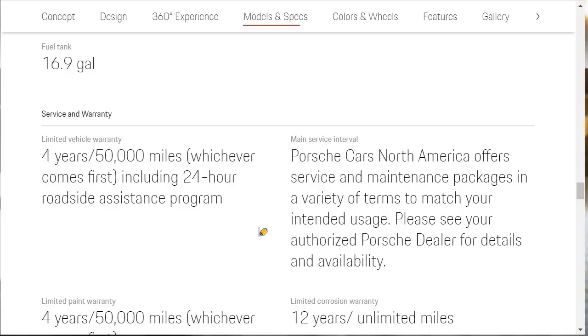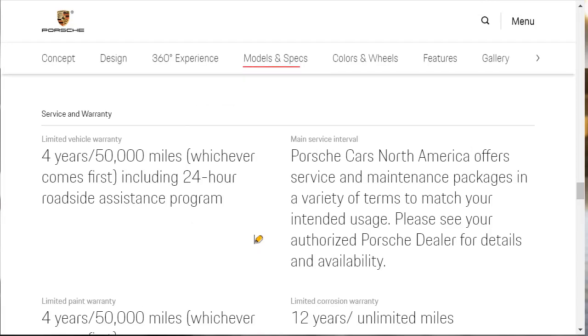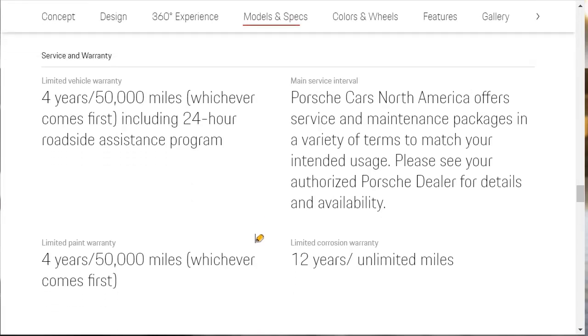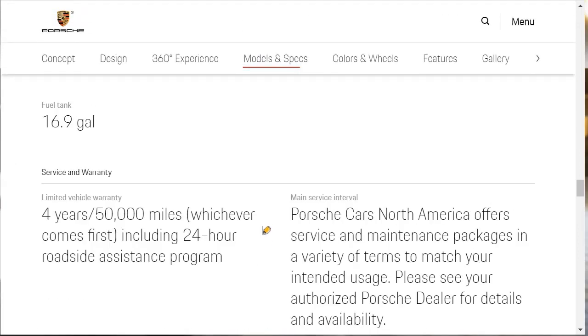You get a basic warranty — 4-year, 50,000-mile, 24-hour roadside assistance — plus limited paint warranty, limited corrosion warranty, and main service intervals with packages available. Now we're ready to go do our build and price.